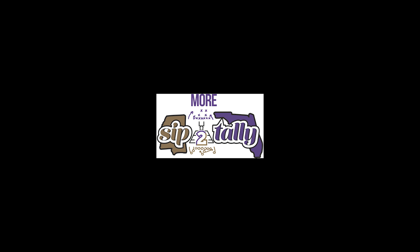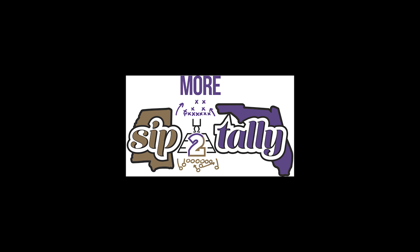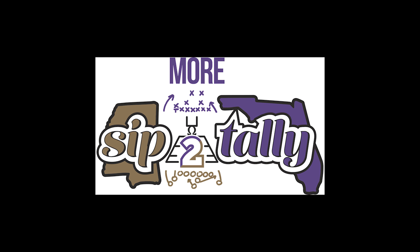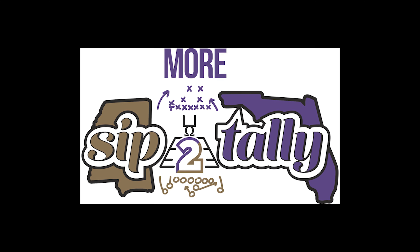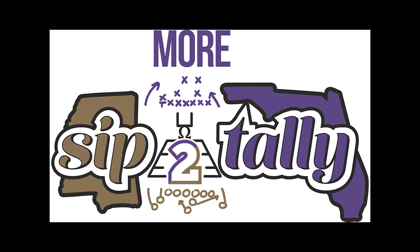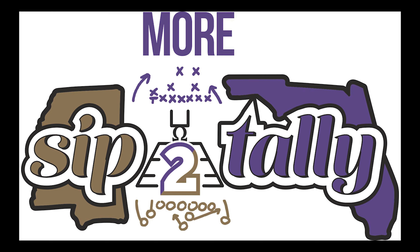Welcome to the first video on More Sip the Tally. I won't be on camera as much on this channel because this is dedicated to the entire NFL. Ravens fans will still get my personal touch, but the first video here is about Kyle Pitts. I want to appreciate everybody that has subscribed already and came over from the original Sip the Tally YouTube channel.